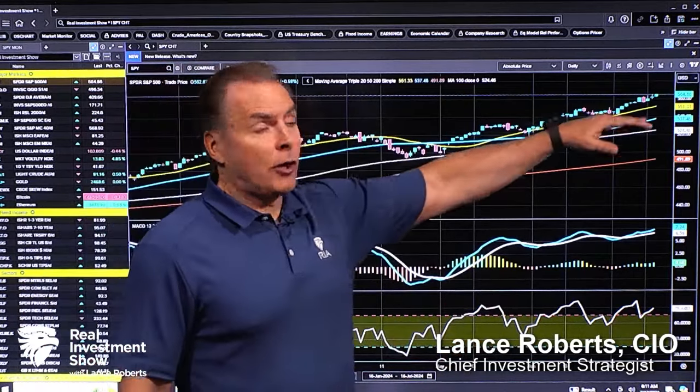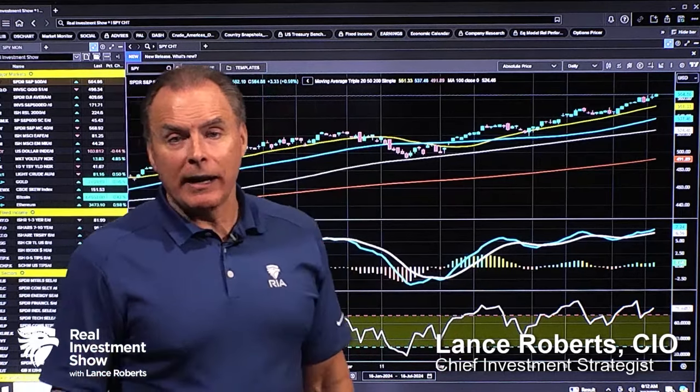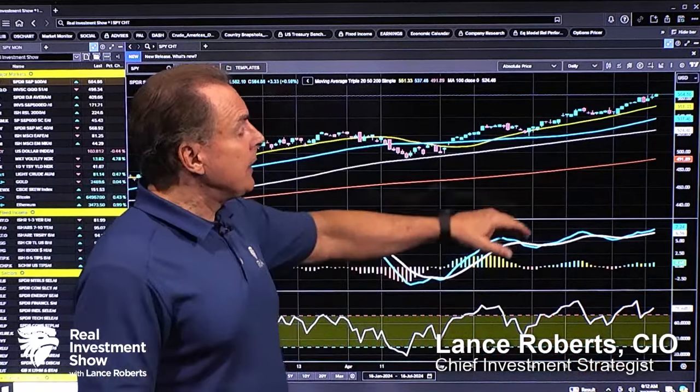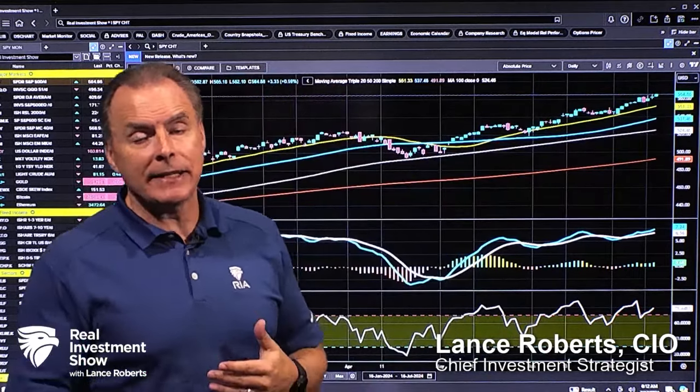Futures are pointing down fairly sharply this morning. I wouldn't read a lot into that — this market has just kind of been on fire for the last few days, just kind of keep grinding higher. You're going to have to have a correction here at some point. Not any real headline data right now to drive that to any great degree, but we are fairly deviated above moving averages. Markets are overbought on multiple levels. You just need a bit of a pullback towards that 20-day moving average — potentially around 5510 on the S&P 500.